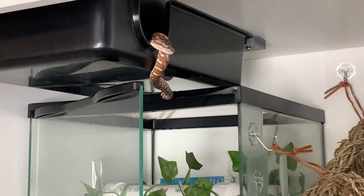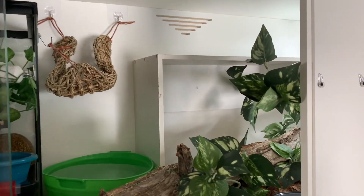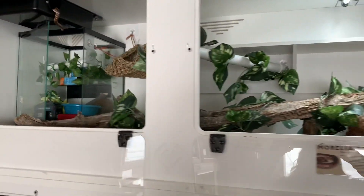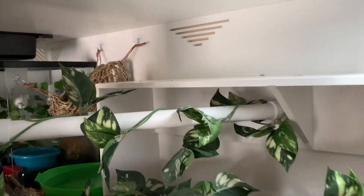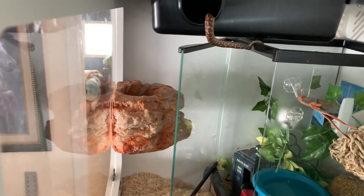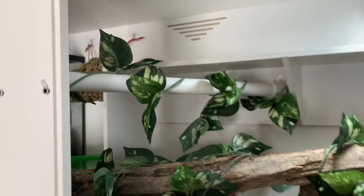Now this is day three or four, and he has decided he really likes that sky hide. He was actually totally inside it, but you can notice there are now some extra things in the enclosure, including a lizard lounger net. He was watching me as I installed it and started coming out of his sky hide to see what I was doing, then got bored and went back inside. I've also added a magnetic ledge to this side of the enclosure, as well as a hammock, and on the other end there's still some bare space that I'm about to fill up.